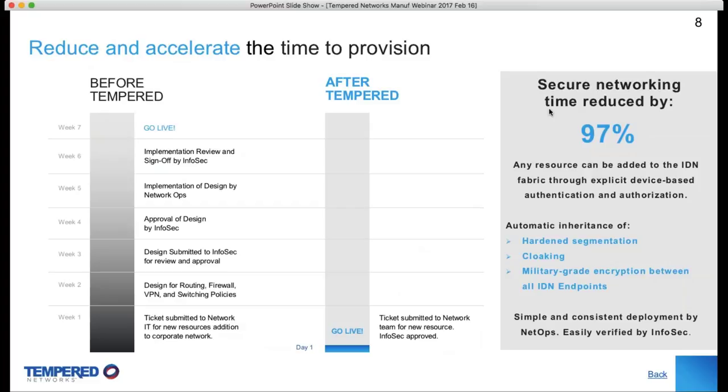What our customers typically experience, once they overcome IP conflicts and failed security policy controls, is a 97% reduction in time to provisioning. They can instantly give a remote vendor or engineer direct access to a singular device on the plant floor — not just to the network, but to the actual device itself — and instantly revoke that access or make it time-based, making this very cost-effective and simple.